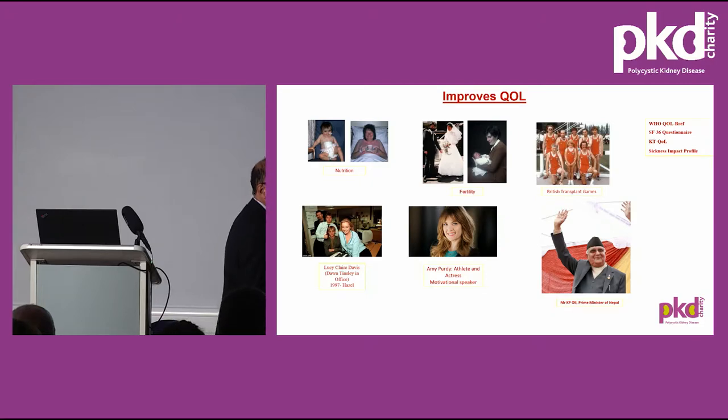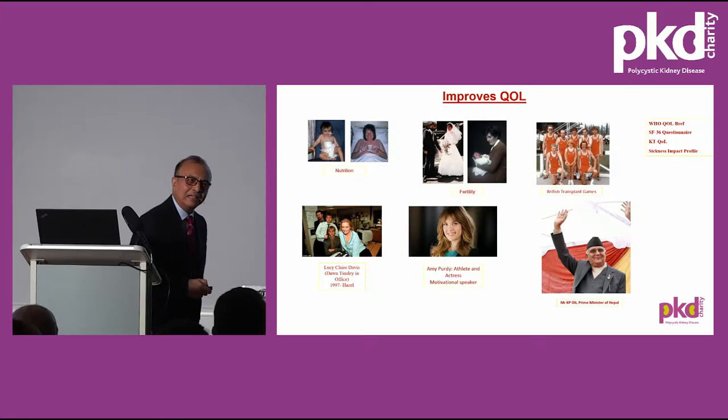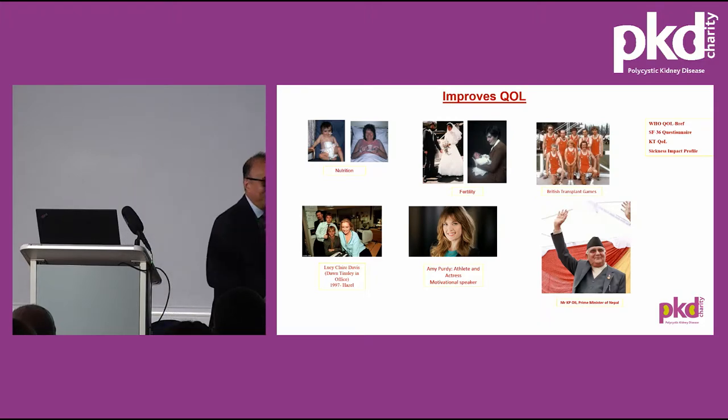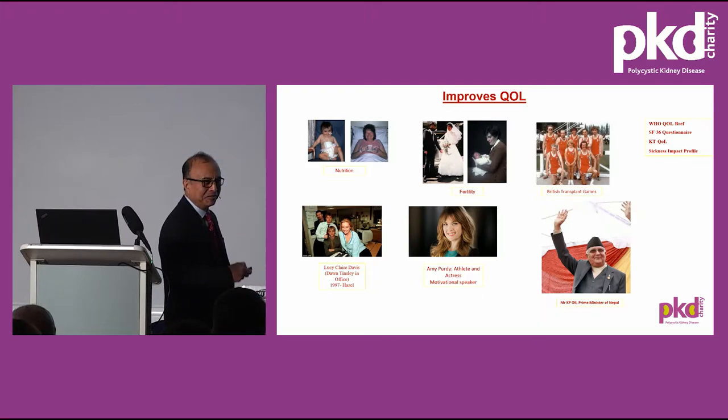Last but not least, Mr. Oli, former Prime Minister of Nepal where I come from. He had two living donor transplants, the second being three years ago. He took six weeks off while in power to have the transplant and returned to work like anybody else, and was one of the best prime ministers the country ever had. In six days there's a national election taking place. He is standing as a member of parliament from the same constituency where I was born and originally came from. Look at the quality of life improvement following kidney transplantation.